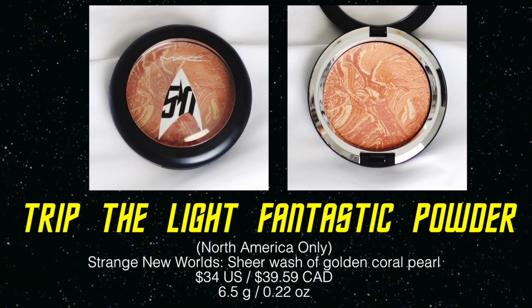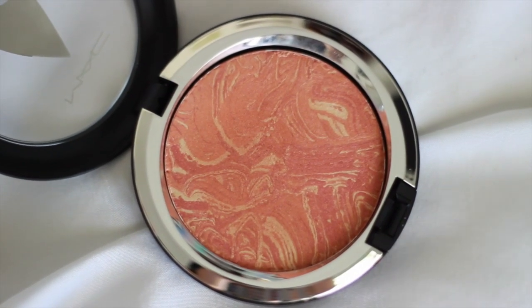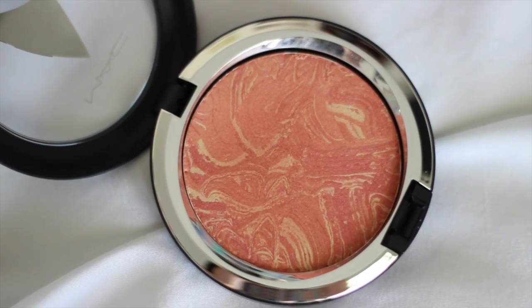I also have another Fantastic Powder in the shade Strange New Worlds. This one is definitely a lot darker and warmer. If you have fair to light skin you can't use this as a highlight because it's very dark — for me it's a blush shade, and it is the blush I'm wearing today. I have to use a very light hand otherwise it'll look like a sunburn. If you have medium to tan skin tones this would work great as a blush and highlight combo. You get a nice blend of golds, oranges, and a terracotta shade. Like the other shade, this one is very shimmery and metallic — not matte whatsoever, but it looks beautiful on the skin.